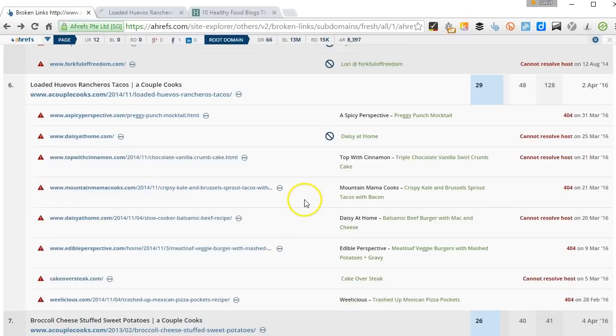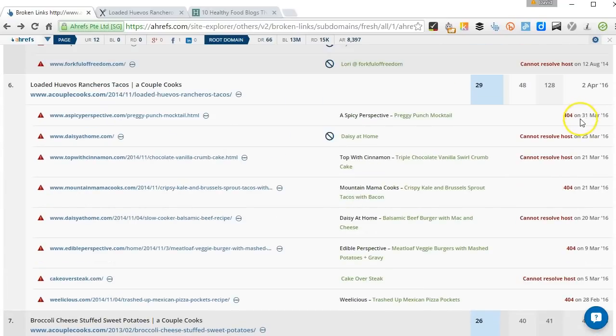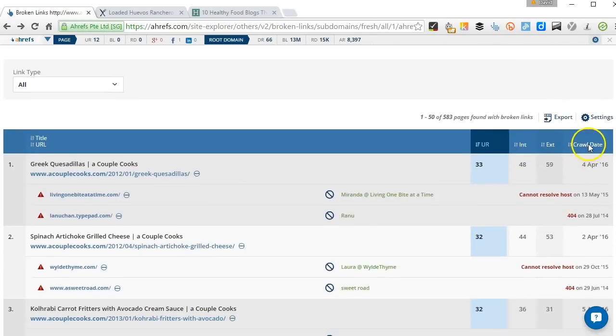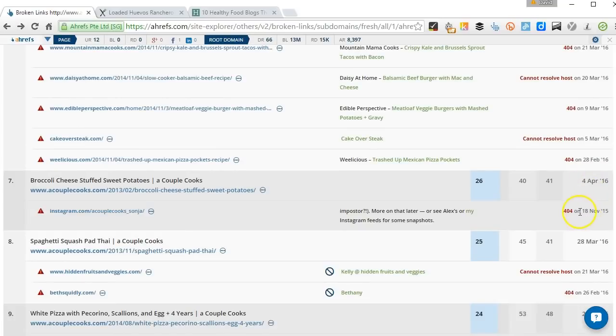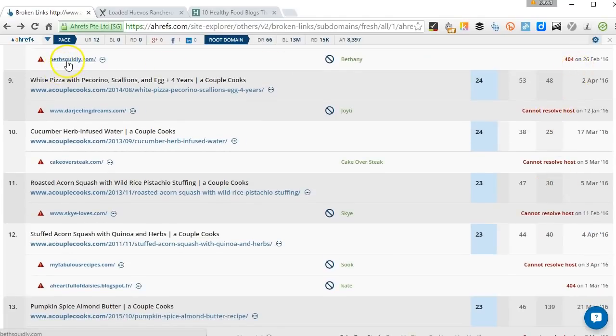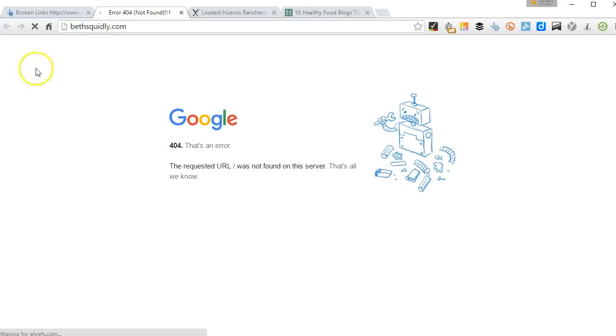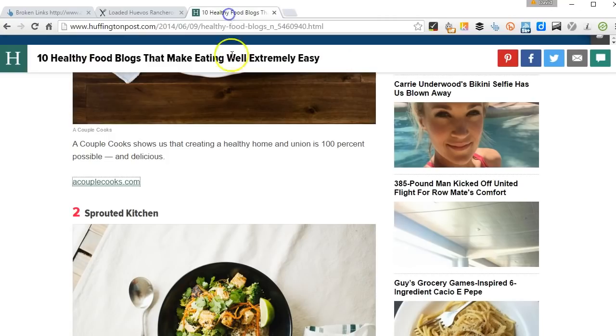We can see there are lots and lots of domains here that are no longer active. Checking these dates actually gives us an indication — the older, the more likely it's definitely still gone. There are entries from 2016 and 2015. Lots and lots of opportunity just from looking at one website — I just put a couple of sites into Site Explorer and from that one site we found lots and lots of opportunities to build high-quality backlinks. The next step is to just move on to the next site once we've exhausted that.